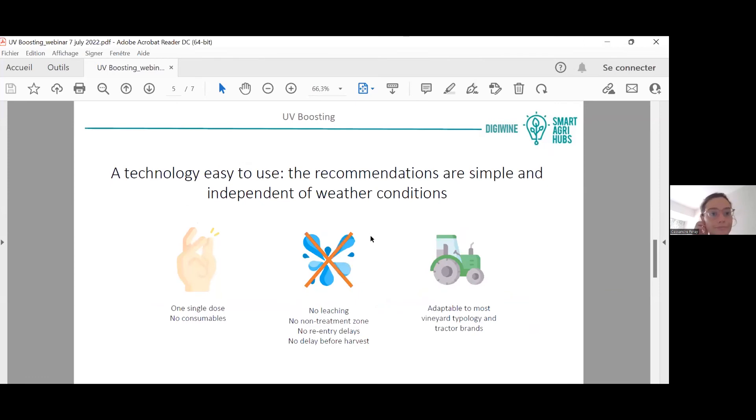In terms of use, it is very easy — there is only one single dose, nothing to set up, everything is already configured, and there are no consumables. One of the main advantages of this physical, energy-based technology is that there is no leaching.